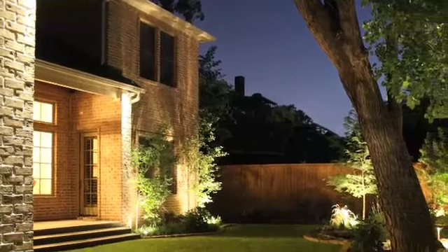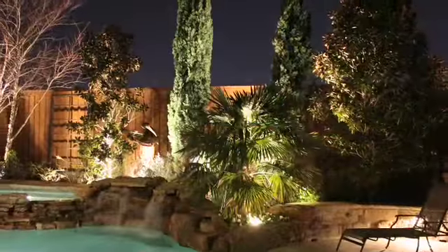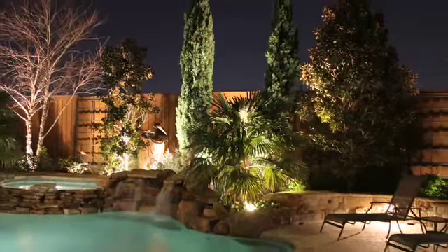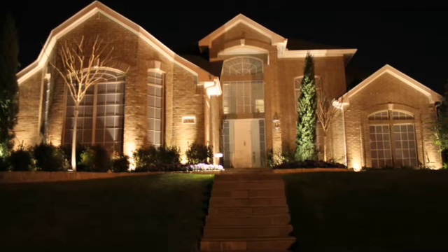A great finishing touch is extending the enjoyment from the daytime into the evening, and landscape illumination will do just that. Whether it's step lights, path lights, or up and down lights, it creates a very dramatic effect and enjoyment for your outdoor oasis.